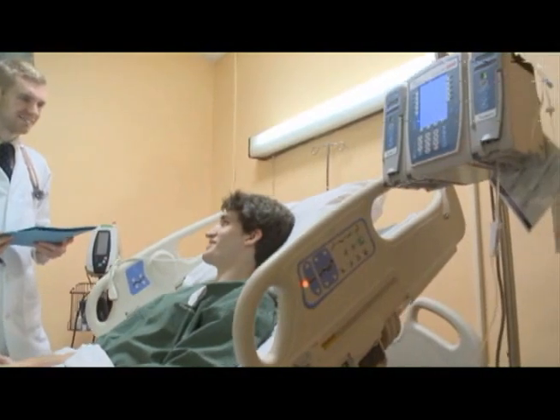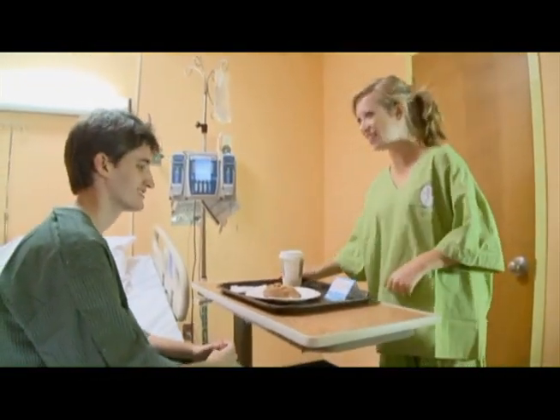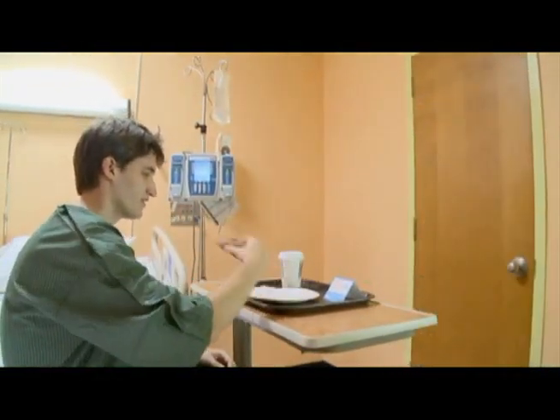So how do patients contract C. diff? Most patients coming into the hospital do not have C. diff spores in their gastrointestinal tract unless they've been hospitalized frequently in the past. The fact is that most hospital patients contract C. diff inside the hospital when they swallow the C. diff spores themselves.